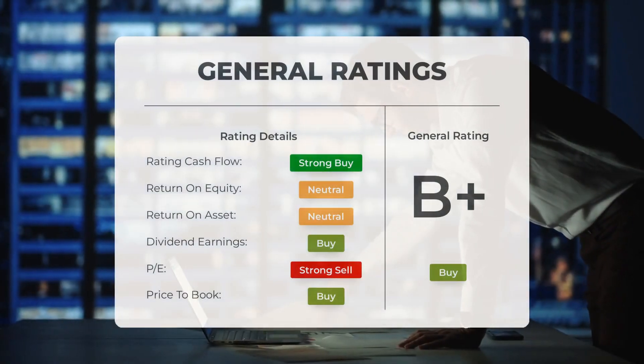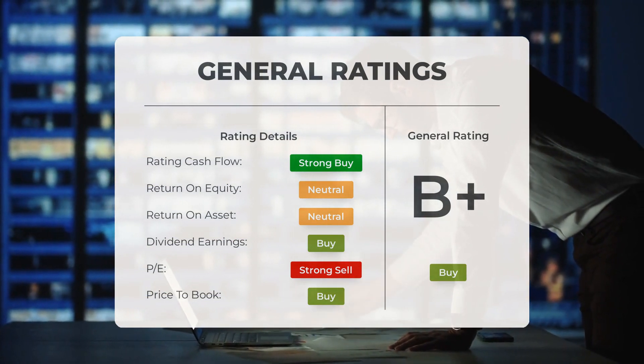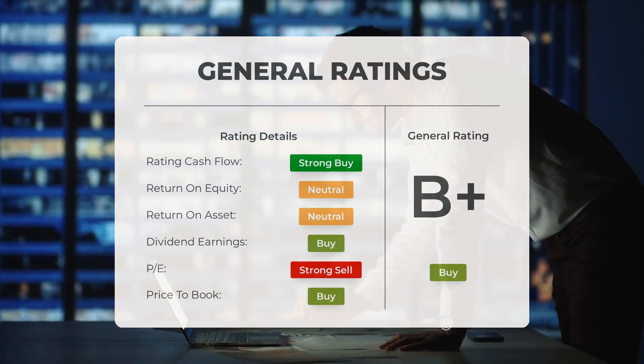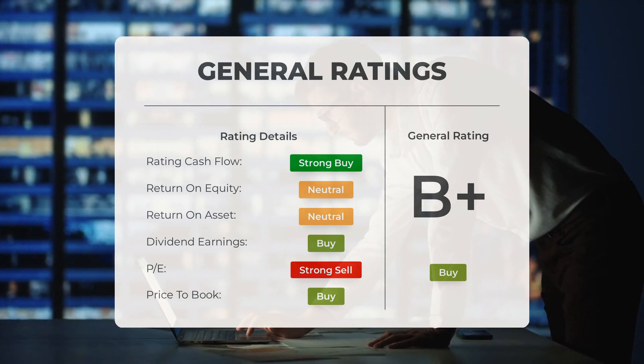Analysts have given Medical Properties Trust stock a general rating of buy, recommending the stock based on its P/E ratio and price-to-book value. However, when it comes to return on investment, the analysts rate the stock as neutral.